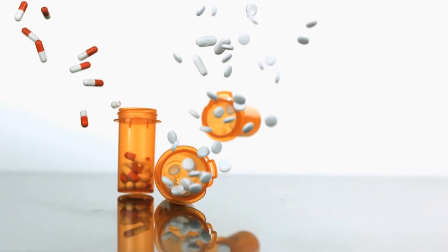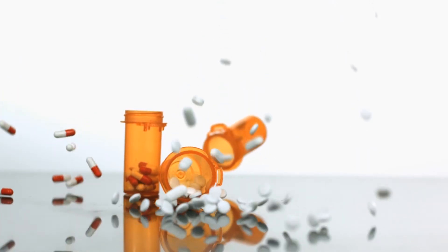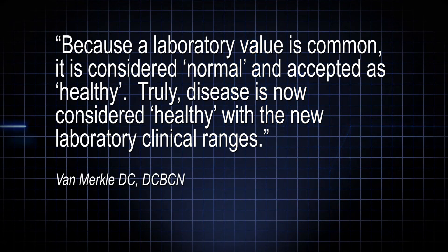People are sicker than ever, but it is not diagnosed until it's much more advanced — because if a laboratory value is common, it is considered normal and accepted as healthy. Truly, disease is now considered healthy with the new laboratory clinical ranges.